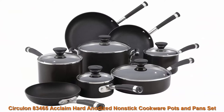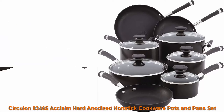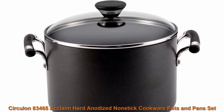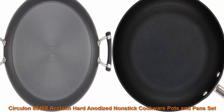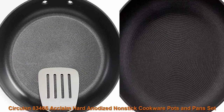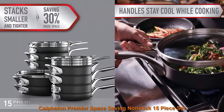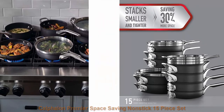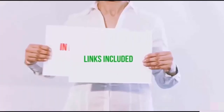Top 3. Circulon 83465 Acclaim Hard Anodized Non-Stick Cookware Pots and Pans Set, 13-piece: 1-quart, 2-quart, and 3-quart sauce pans with lids, 8-inch, 10-inch, and 12-inch frying pans, 6-quart stock pot with lid, and 3-quart sauté pan with lid. Premium non-stick technology — the Total Food Release System features PFOA-free, metal utensil-safe premium non-stick raised circles for superior cooking release and effortless clean-up. Top 4: All of these items are available on Amazon.